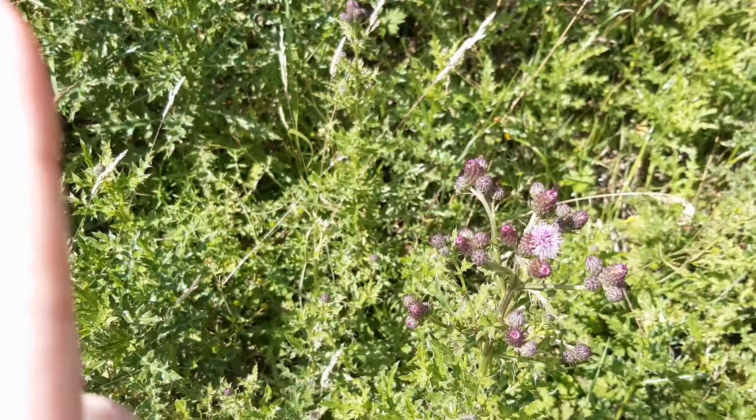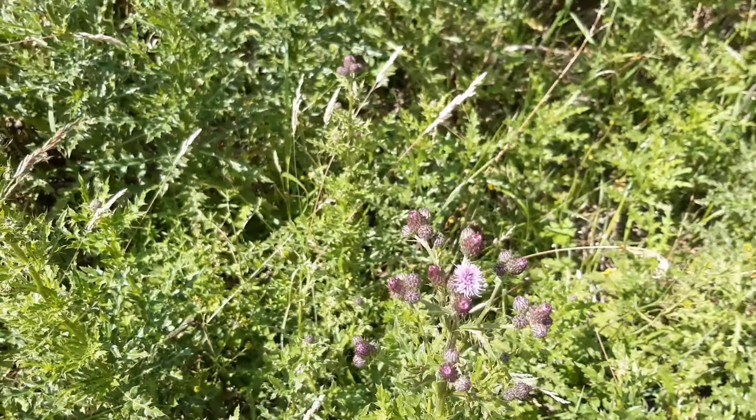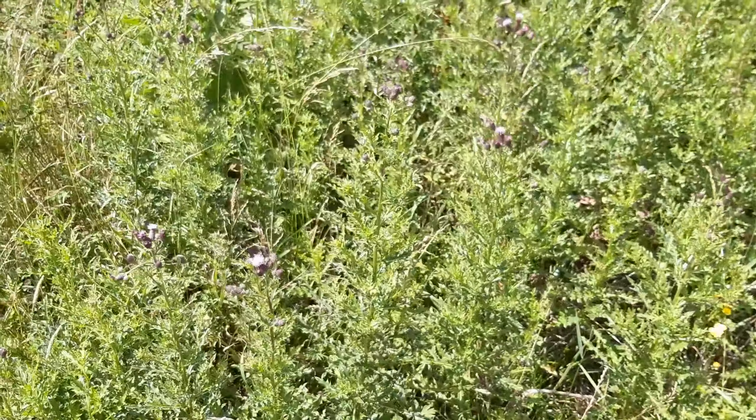This is thistle — I got thistles last time but I got the big Scottish kind. These are the kinds you find literally everywhere on waste ground, with lovely purple flowers. Obviously not endangered because they're everywhere. We're going to go see if we can find some birch.